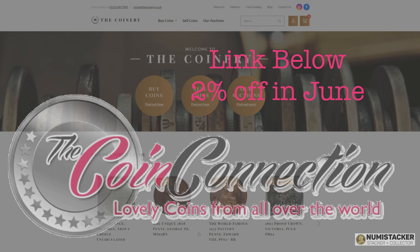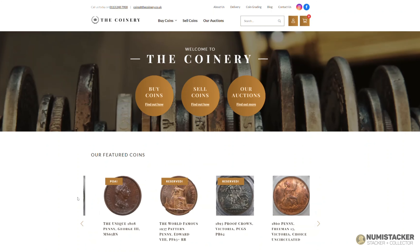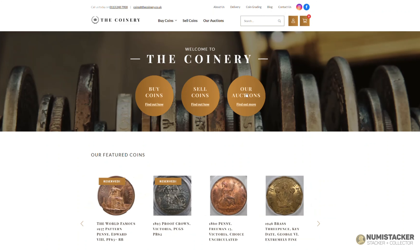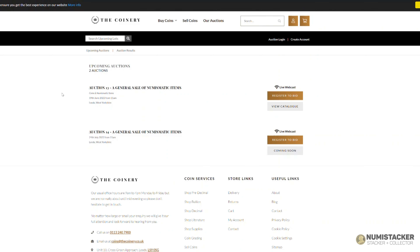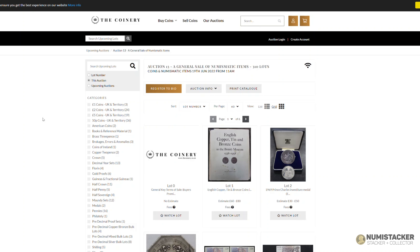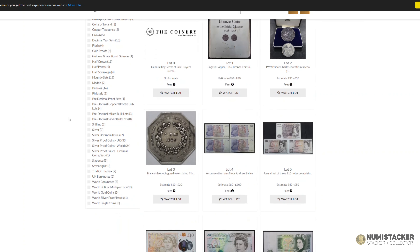Hey guys, this is Numistaka back with you for another profile of an up-and-coming auction. This time the auction is in the UK on Sunday the 19th of June and it's being run by one of the up-and-coming young auction houses we have here in the UK called the Coinery. They're based in the north of England and they are building themselves an enviable reputation for service and quality, and I really love to support companies like that as they grow.